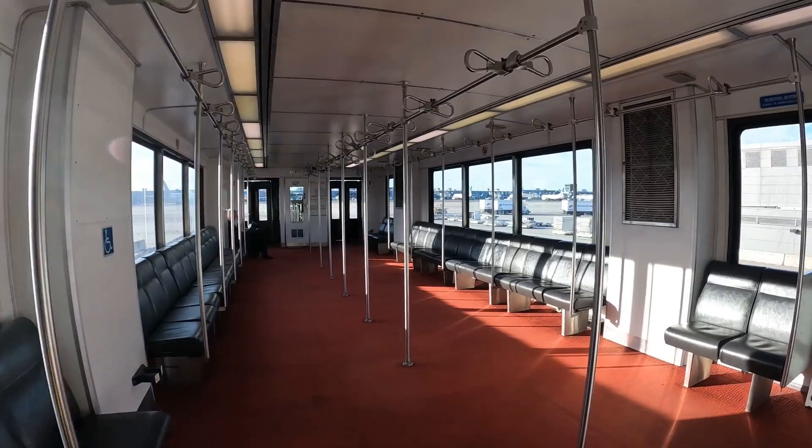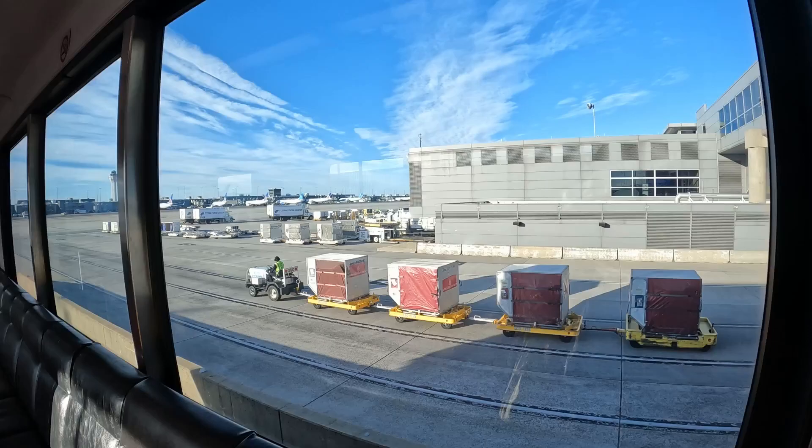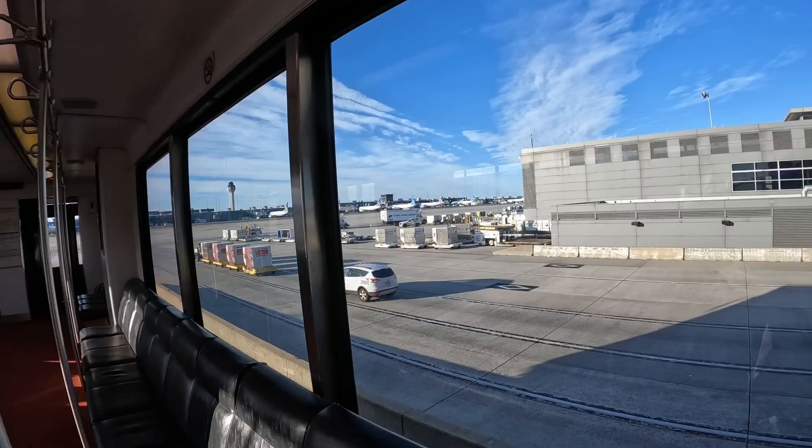All right, so through the doors here, as you can see, it's actually — they call this a mobile lounge. This is a huge, huge moving room basically that's going to shuttle us over to the next terminal.